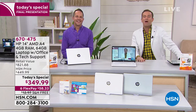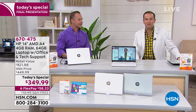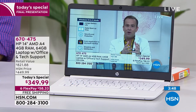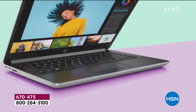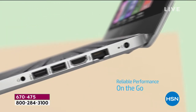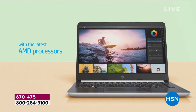Final caller Barbara from New York joins the show. She purchased the special and says she's been watching all day. She chose this laptop because of the weight, the fact it can't get a virus, that it doesn't get hot, and its speed. She plans to use it when she travels. The host says it's a great choice and she won't be disappointed. She got the gold. They thank her warmly, and she says she loves HSN and appreciates the great value.